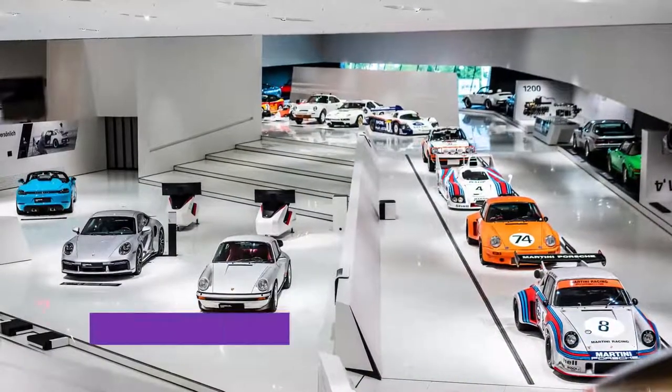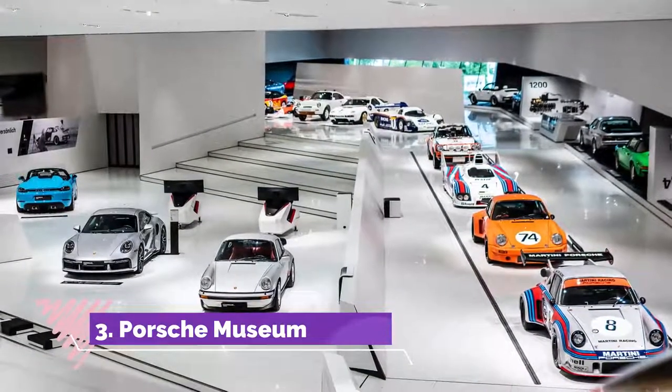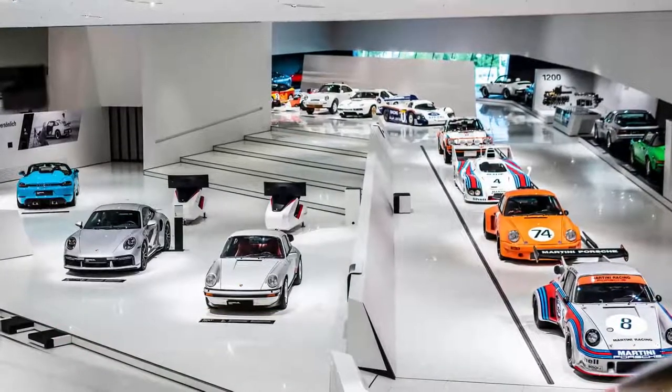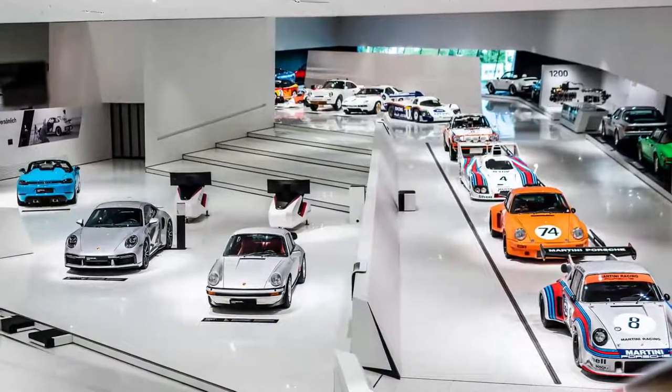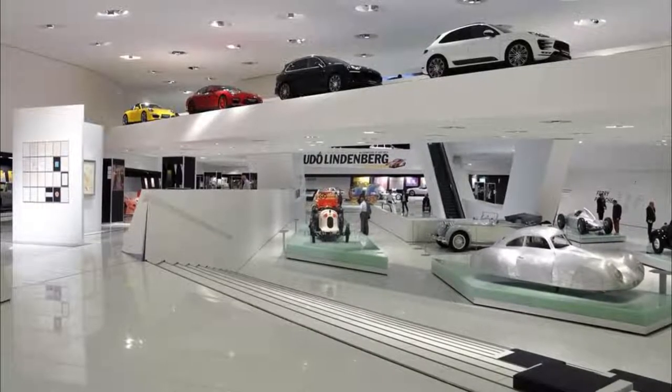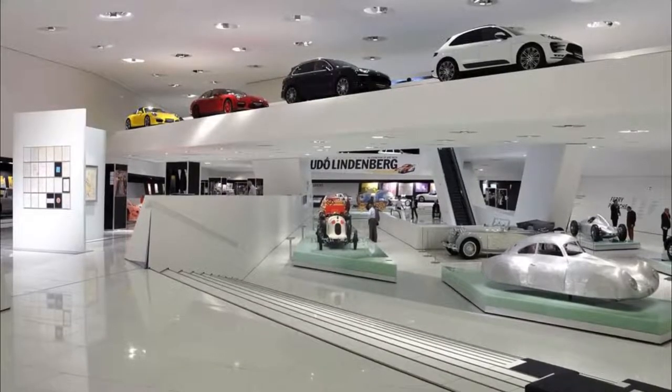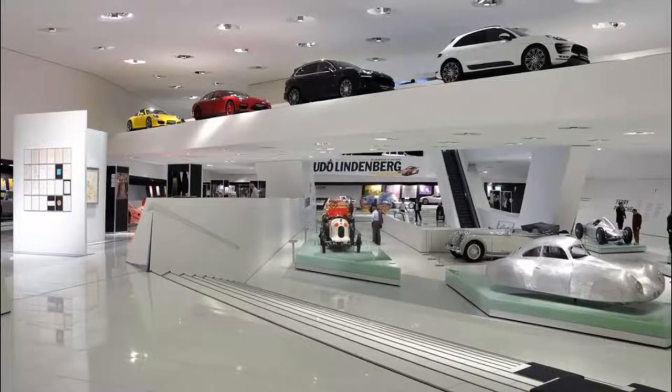Number 3: Porsche Museum. At Zuffenhausen, a little way up the road from Stuttgart, are the headquarters of another automobile brand of international fame. The Porsche Museum has been around since the 70s but got a stylish redesign 10 years ago and reopened in 2009.